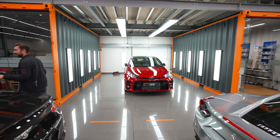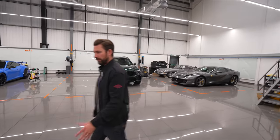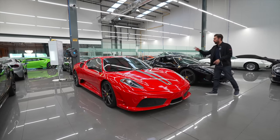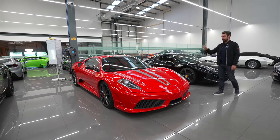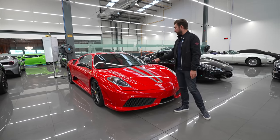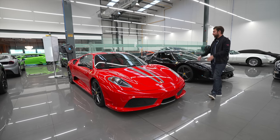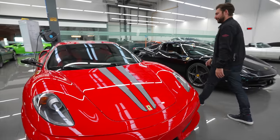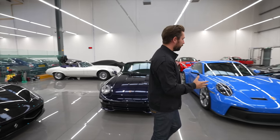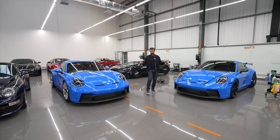Always nice to have a GR Yaris in. Now this 430 Scuderia - it's been here a few weeks because we've done some serious resto work on it, a lot of repainting. The client wanted the factory stripes which were available at launch, so the team here managed to recreate the stripes using the exact dimensions from the factory blueprints. It now has practically official Scuderia rear stripes on the Scuderia.